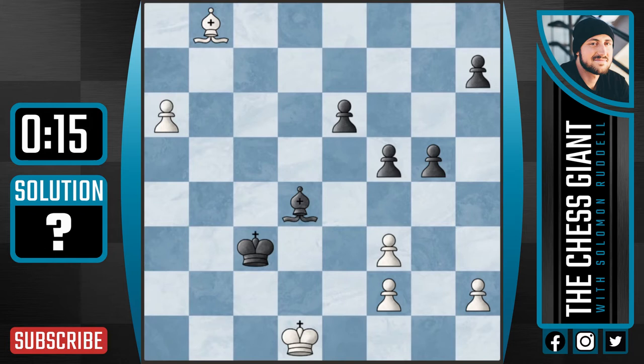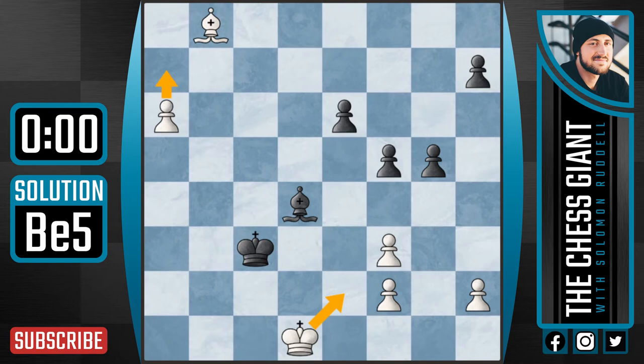It's white to play here, and there are plenty of moves that work — King e2, a7. But here, Fischer plays a move that just outright ends the game with Bishop e5.